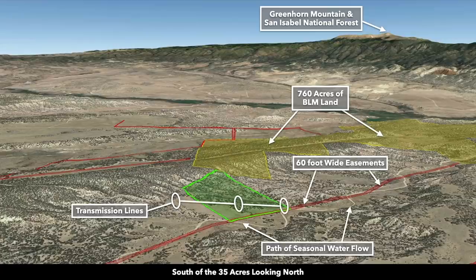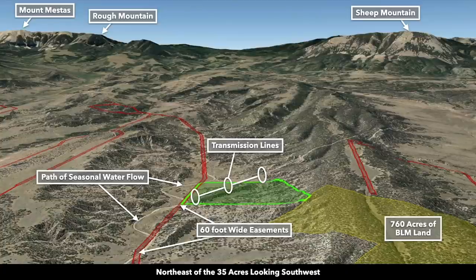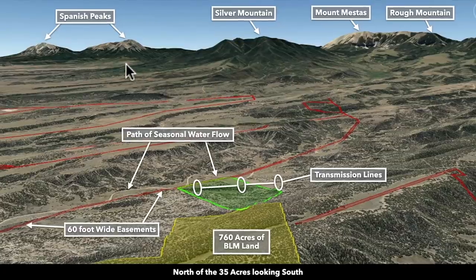These are Google Earth terrain views. This is south of the property looking north — there you can see the 760 acres of BLM land the property borders, and Greenhorn Mountain in the San Isabel National Forest. Now we're east of the property looking west. This is northeast looking southwest. This gives you a good perspective of some of the topography on the land. Here we are north of the property looking south, where you can see the mountains we pointed out earlier.